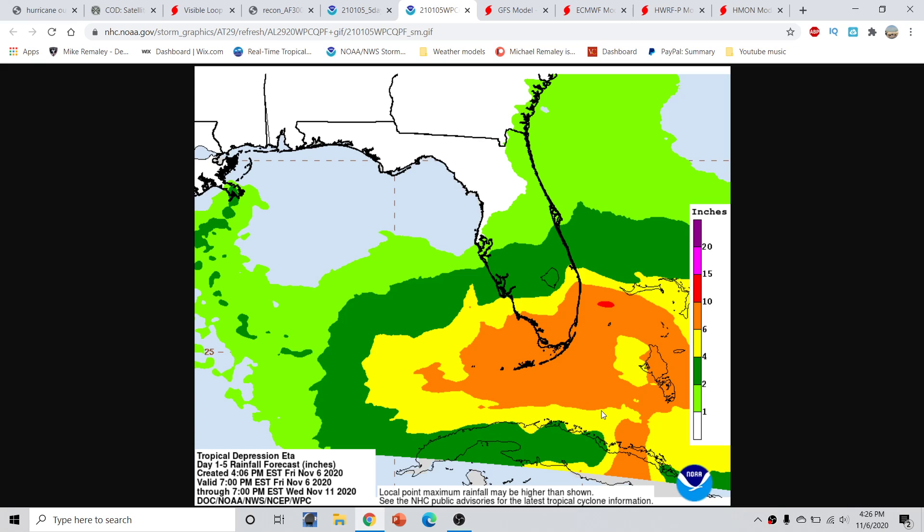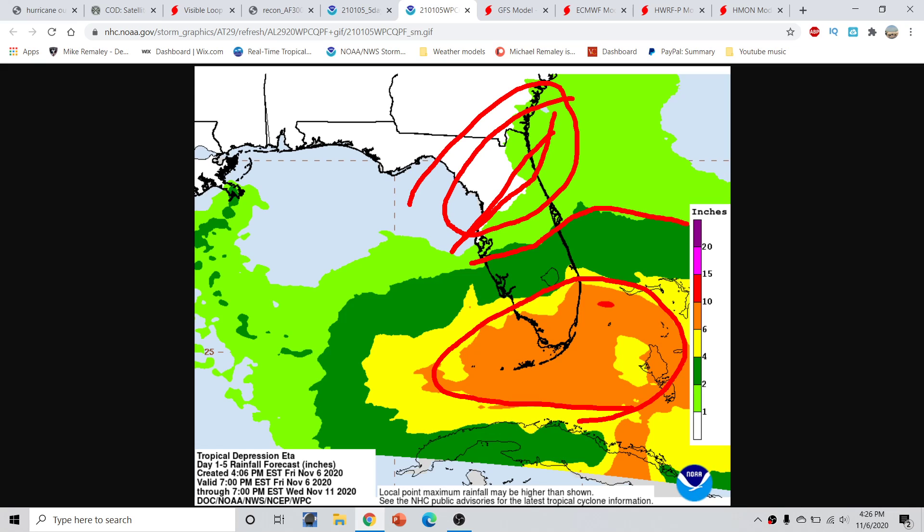The Weather Prediction Center, in conjunction with the Hurricane Center, is forecasting anywhere from 6 to 10 inches of rainfall across the Florida Keys, portions of the Bahamas including Andros Island and Nassau, near Miami, and south and east of Lake Okeechobee. The flooding rainfall potential extends well inland just south of the I-4 corridor from about Tampa Bay to Melbourne southward. This is a five-day forecast going out to about November 11th, with lesser rainfall amounts farther north.